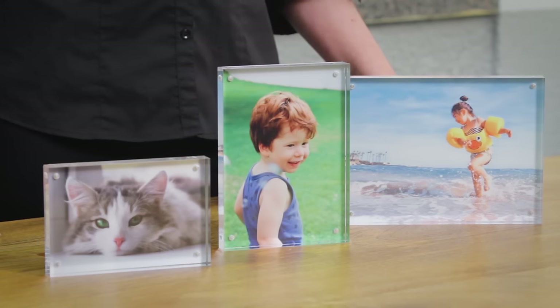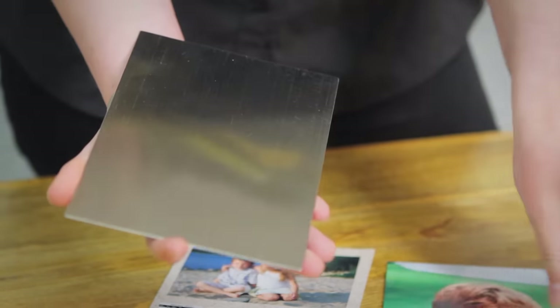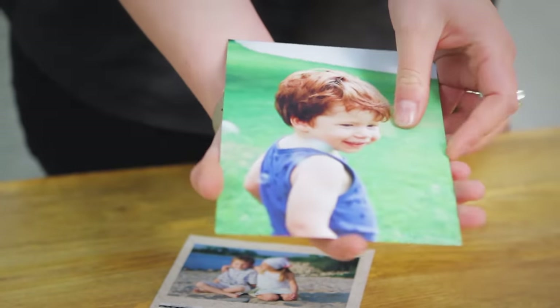I think the beauty of the acrylic block is that it makes a great gift idea. You can easily post them to friends and family, and you can even take out the original photo and replace it with a new one when you want, so your decor never gets old.